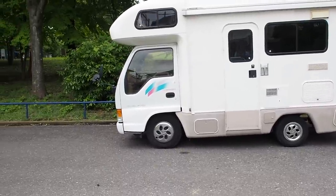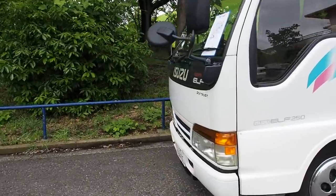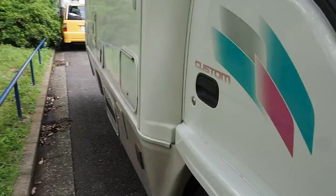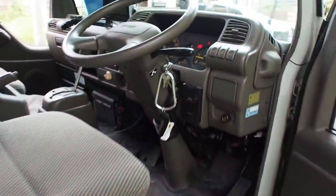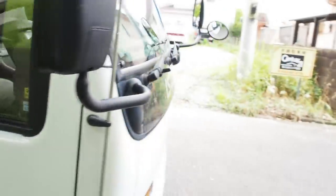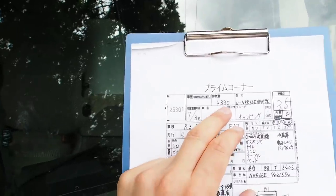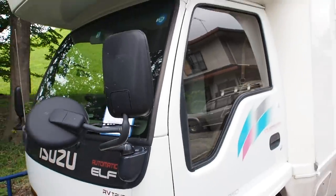We bought this from Japanese auctions for exporting to the USA under the 25-year rule. Although this is a truck chassis, it will not be imported under the 25% tax because it is a passenger vehicle, not a commercial vehicle. It's a 4.3-liter diesel engine, which is very good because a lot of these Japanese campers will run a much smaller engine like a 2.7 or a 3-liter turbo diesel. This one with the larger engine, even though it's just a four-cylinder, the 4.3-liter will give it a lot more power for higher speeds that you'll see on American highways.